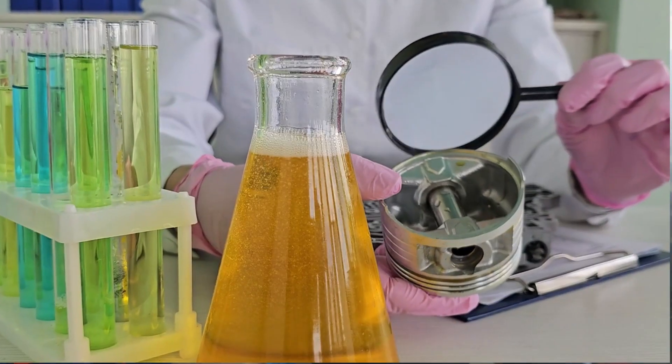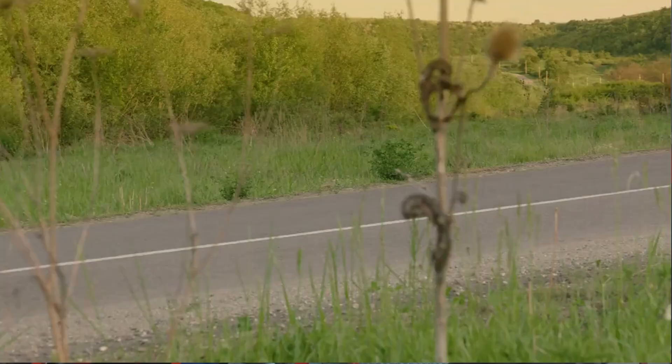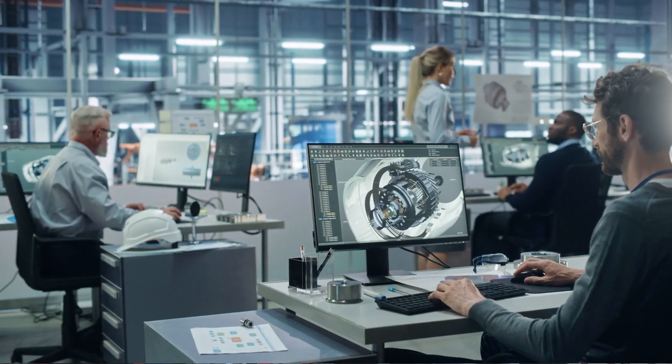In this video, you'll see lab results, real-world evidence, and hands-on mechanic observations gathered throughout a 300,000-mile oil test that left even experienced engineers stunned.